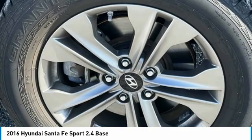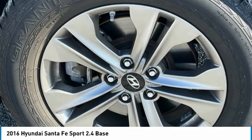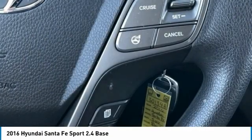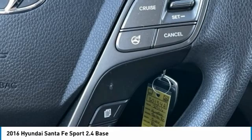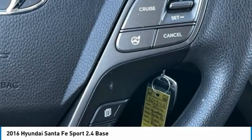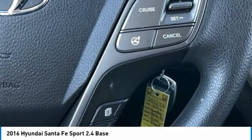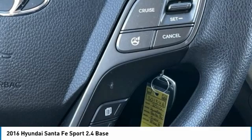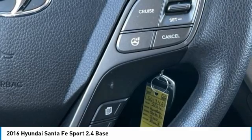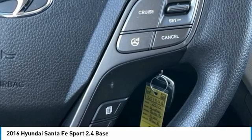Front center armrest, front reading lights, heated door mirrors, illuminated entry, knee airbag, low tire pressure warning, MP3 decoder, mud guards, multi-adjustable bucket seats, occupant sensing airbag, outside temperature display, overhead airbag, overhead console, panic alarm, passenger door bin, passenger vanity mirror, power door mirrors, power steering, power windows, radio AM/FM/SiriusXM/CD/MP3 audio system.